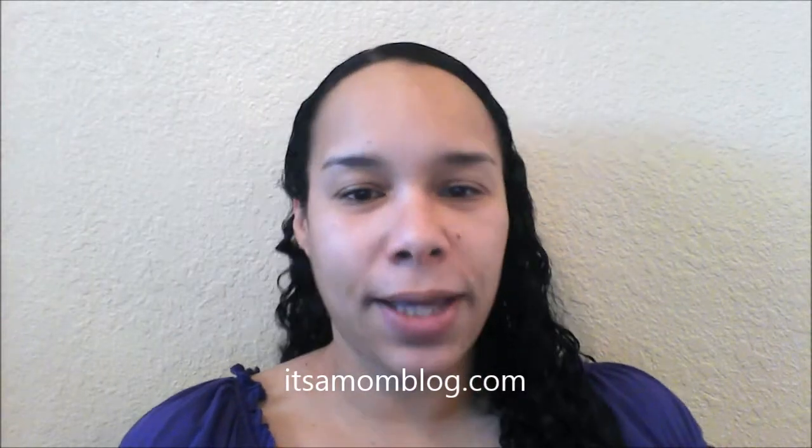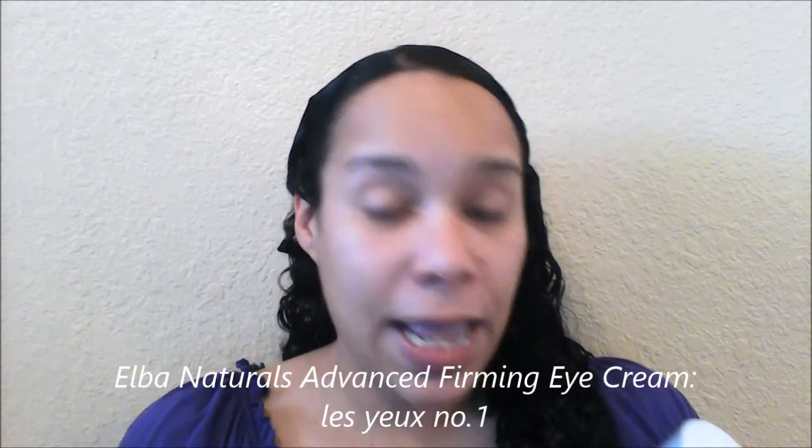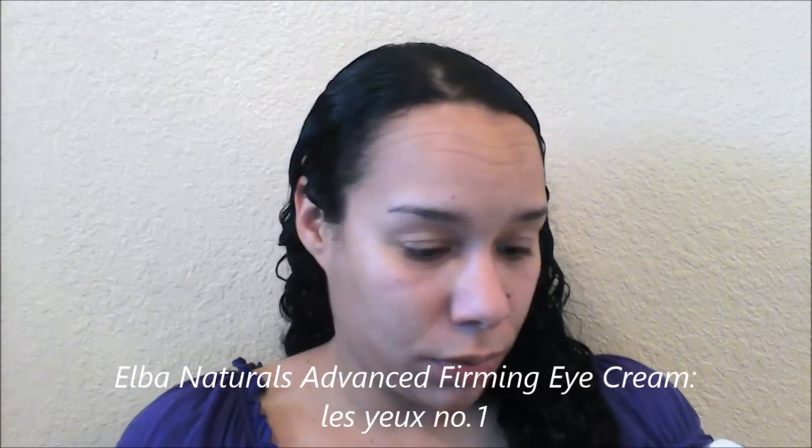Hey YouTubers, Ricky here from ItsMomBlog.com, and today I wanted to do a quick review of the Elva Naturals Number One Advanced Firming Eye Cream. I've been using this now for about two weeks.